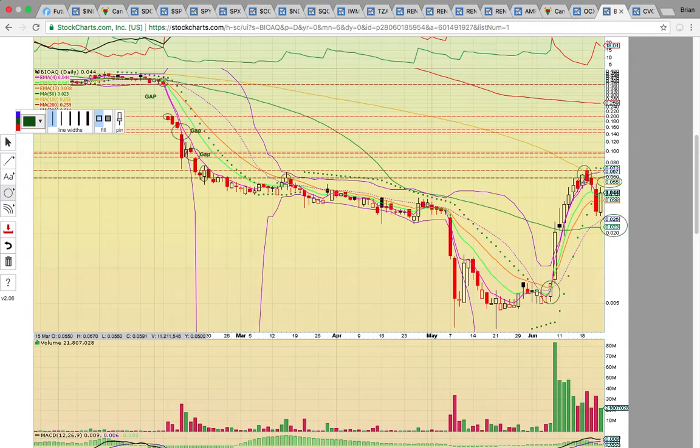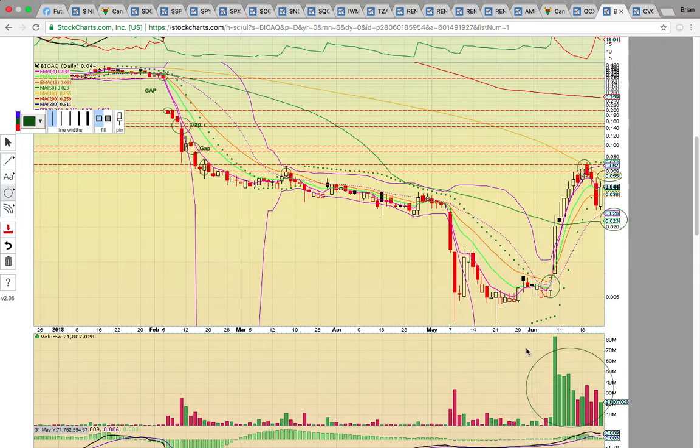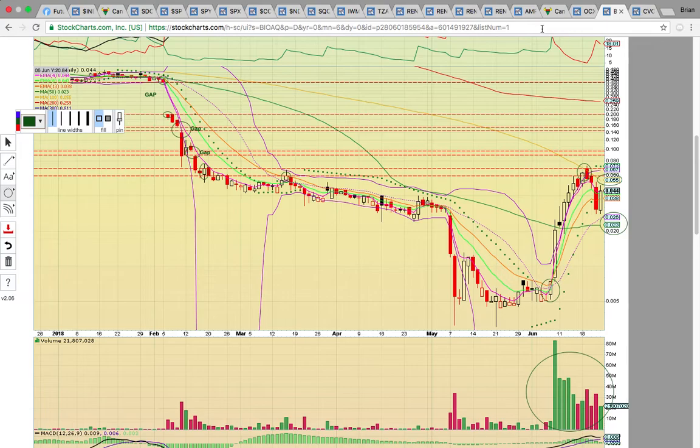It's hitting the high close from March and the close from February. If it can get above those two levels, there's a first gap that needs to be filled, a second gap between 16 and 14 cents, and a third gap way up between 20 and 38 cents — three gaps above. Big volume, still in a strong uptrend, and a big bounce on Friday. We'll see if it can break 5.5 cents and keep pushing higher.